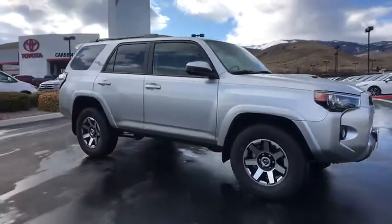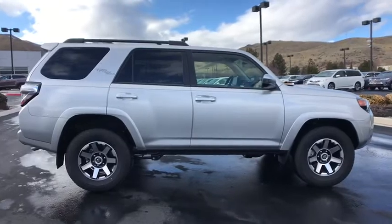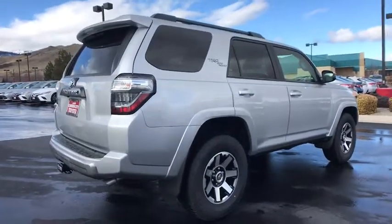Take a ride in the 2020 Toyota 4Runner. 4Runner durability is unbeatable. There are more 4Runners on the road today than any other mid-size SUV.